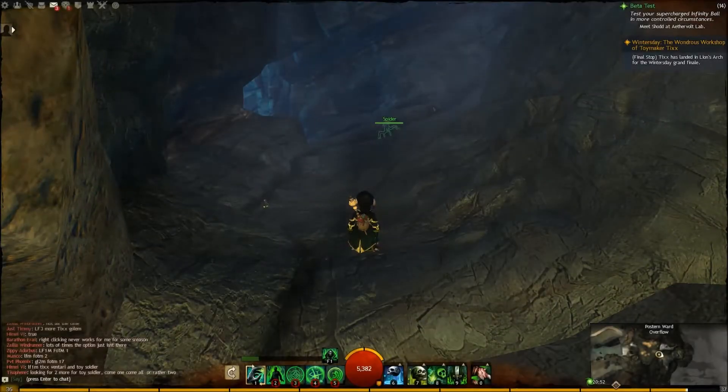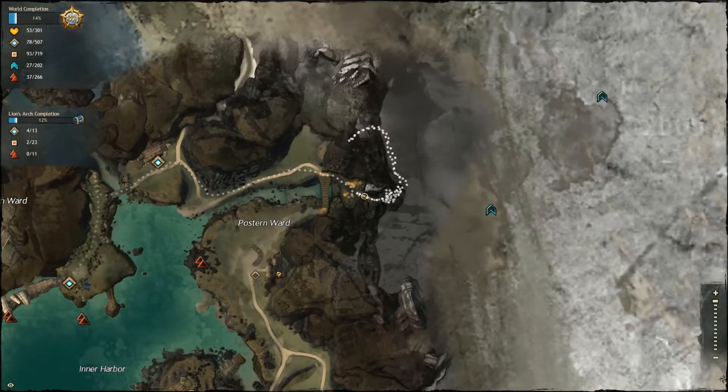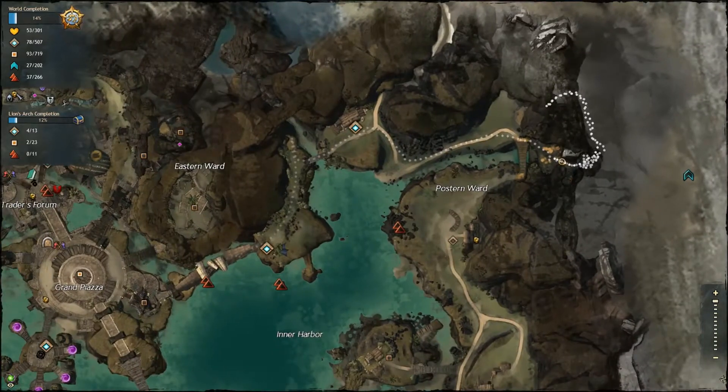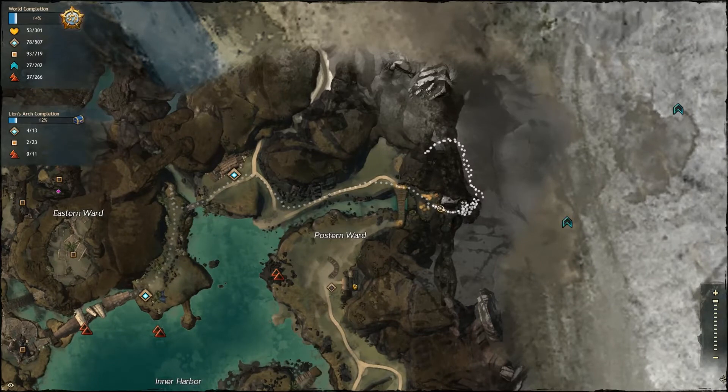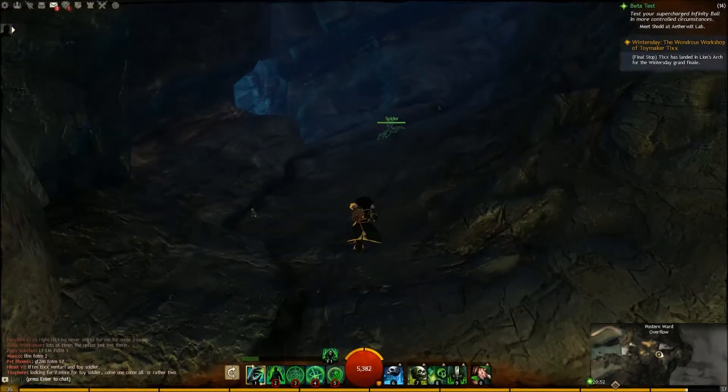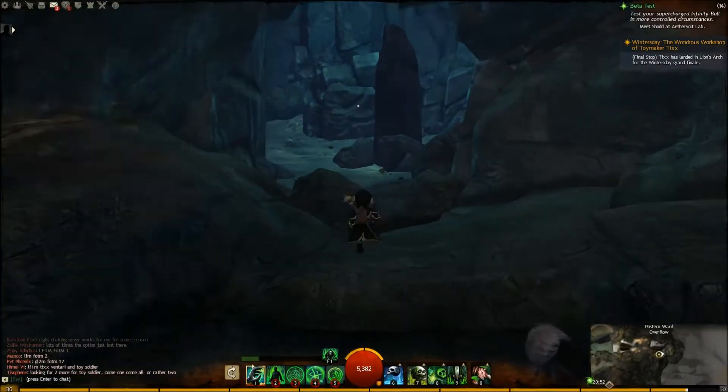Hi guys, BlueDeltawolf here with another jumping puzzle. This one is in North East Lion's Arch. It's one of three here — I'll be going through all three of them. This one's called Urmorg's Secret, and it starts at the back of this cave.